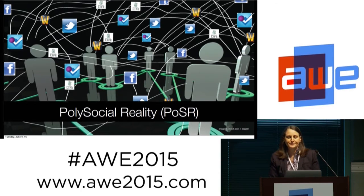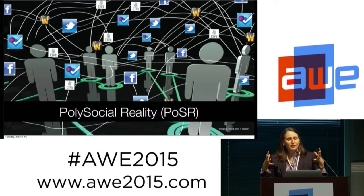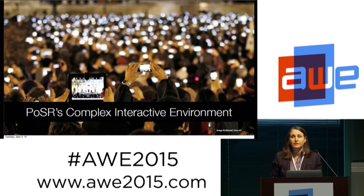We call that polysocial reality. Polysocial reality — or PoSR — is the idea that we have this system where every single message is counted. We know people are sending lots of them, their machines are sending lots of them, and they show up as synchronous messages connecting in real time, and asynchronously — messages people may read and respond to later. So if you take the whole universe of messages, that's what we're calling polysocial reality. PoSR has a really complex interactive environment, and if you take the aggregate of all the people doing these things, you can see that it grows into a very complex problem.